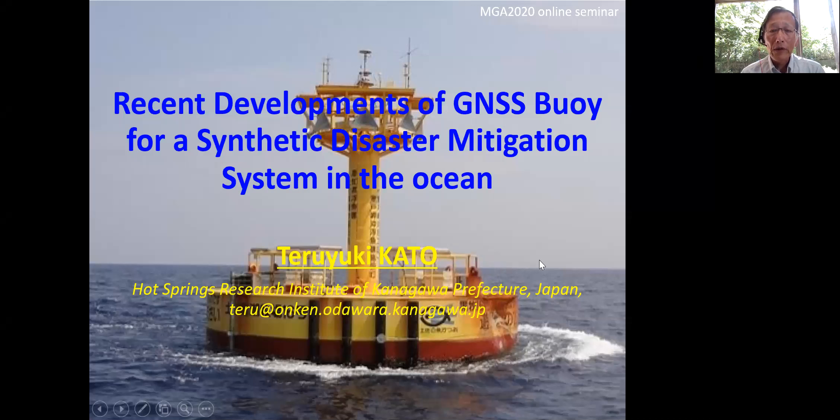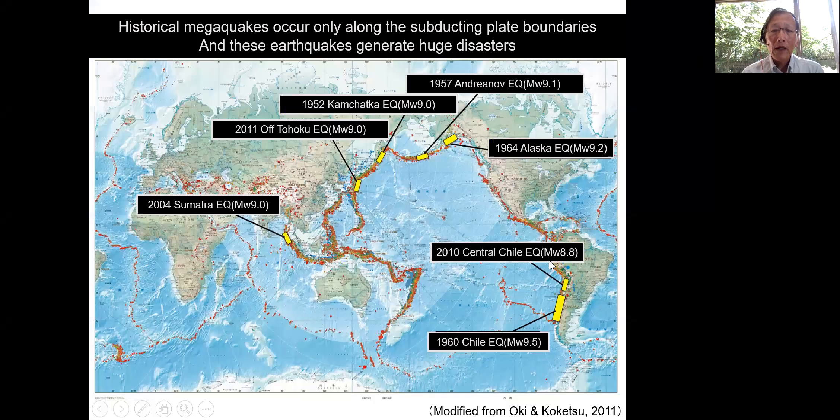Before going to our project, I'd like to say something about the tsunami itself. As you see here, this is a global seismicity map, and many large earthquakes occur around the Pacific Ring, and those large earthquakes generate large tsunamis. So the people living in this area are always facing a large risk of tsunami. How can we utilize GNSS to monitor and mitigate tsunamis?